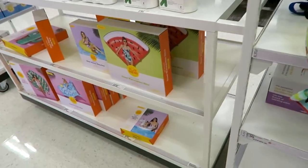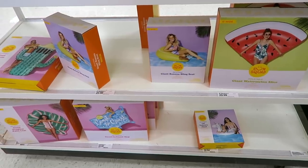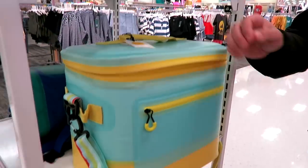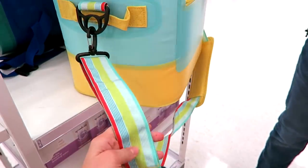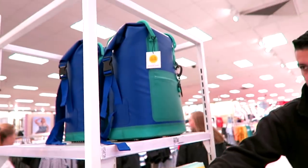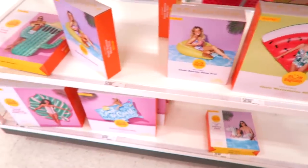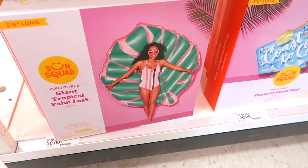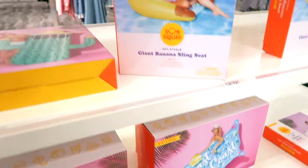Apparently there's a new brand here at Target called Sun Squad, and if I see anything else throughout the store I'll show you guys. I'm really drawn to this cooler — it is $60 but I just think it's really adorable. They have a backpack cooler up there too. And they have all these floats — I kind of love this one. It's $30, which for a humongous float is pretty good. The smaller ones are around $20.